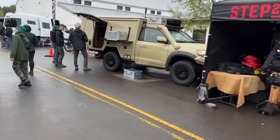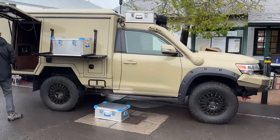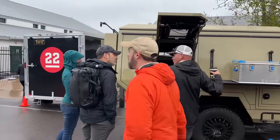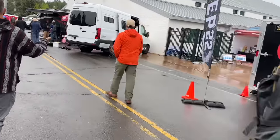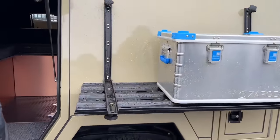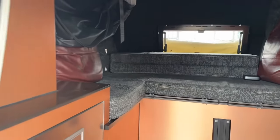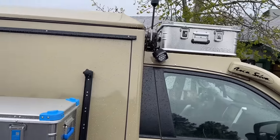Oh, look at this — it's a Land Cruiser, like a two-door chop. It's incredible. Very compact and nice inside.